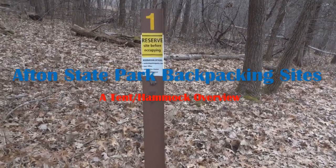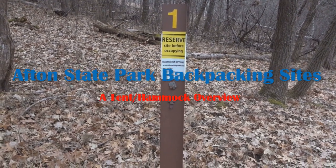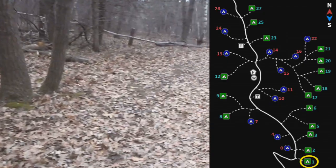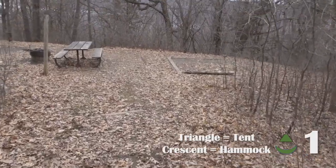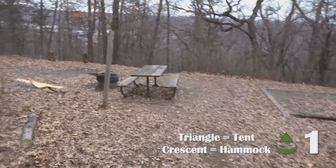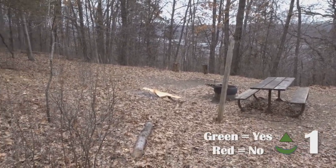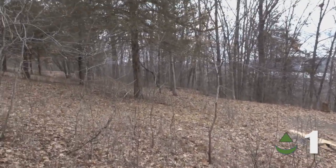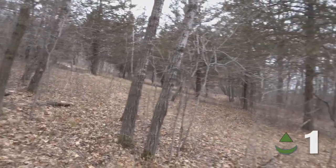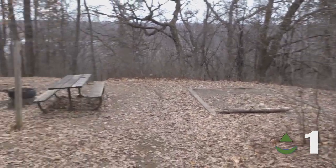One of the things I promised myself I'd do is try to look at every campsite. Right at the top of the hill is campsite one. Coming into the campsite we've got tent pad one, picnic table, fire ring, tent pad two right next to the fire ring, maybe a hammock spot over there, and really that's about it. So there's campsite one.